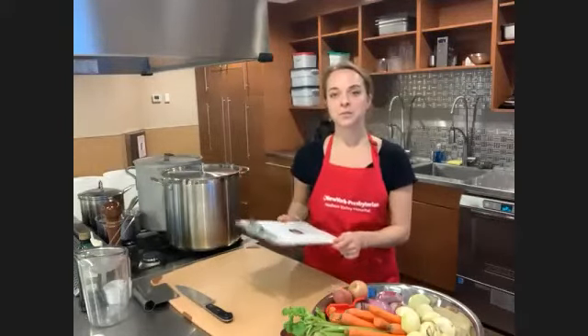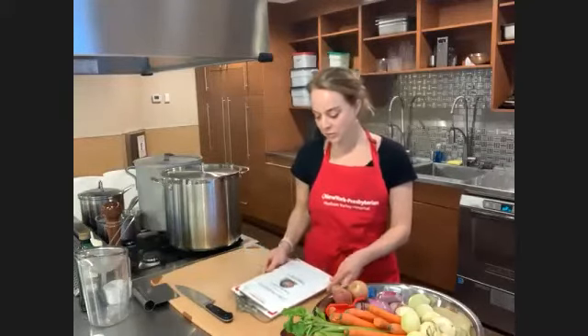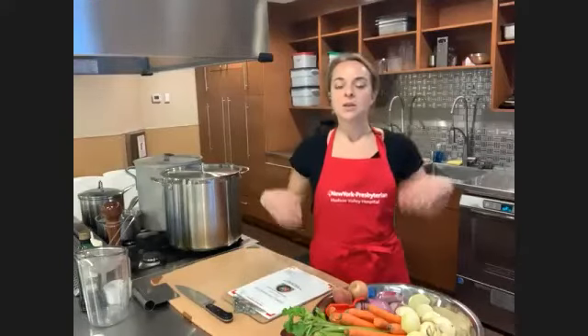Our program today is covering homemade stocks and broths. Everybody should have received a PDF of the recipes and information. I'll also send this out again as part of a feedback survey after class, so if you didn't get it, no worries — I'll make sure that you do.